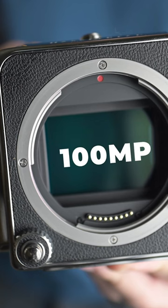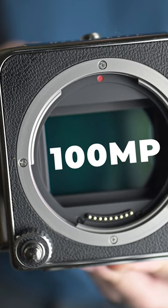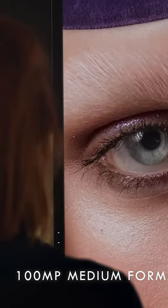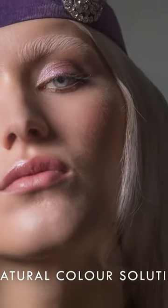At the core lies the 100 megapixel CMOS sensor. How does this enable better image quality? Well, to start with, you get enormous resolution — perfect for large prints, cropping flexibility, and detailed shots.